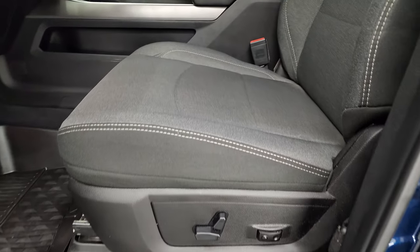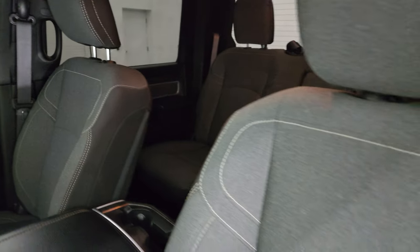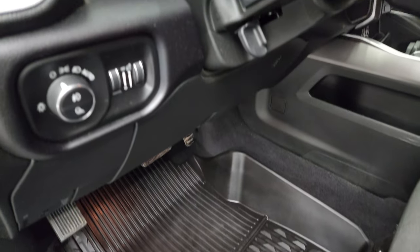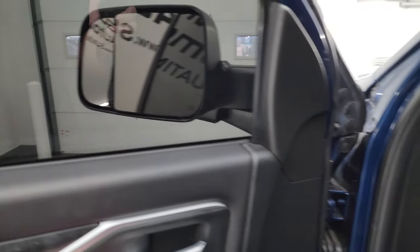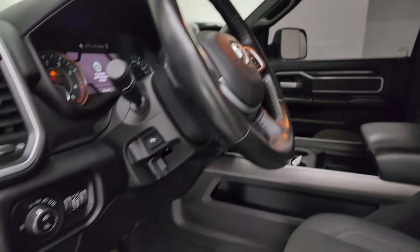Up front, the Bighorn Level 2 package gives you the black and dark charcoal cloth bucket seats — no rips or tears, in very nice condition. Power driver's seat with lumbar, factory all-weather floor mats, auto headlamps, power pedals, power windows, locks, and mirrors. You get the cloth bolstered interior with wood grain trim, and these mirrors do power fold-in. I always like showing both sides so you know both sides are working properly.